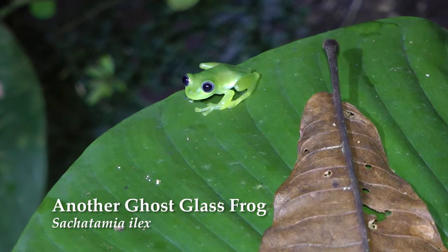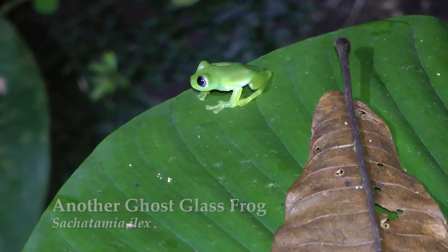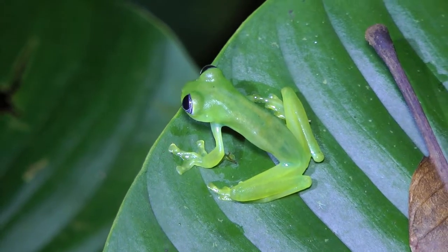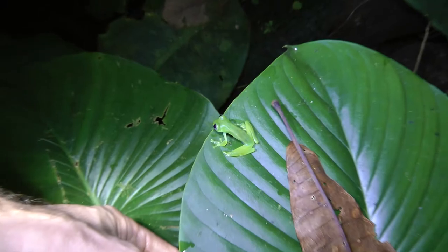The ghost glass frogs — Sakatamiya Ilex. He's been more focused on territory, and these frogs are definitely territorial.